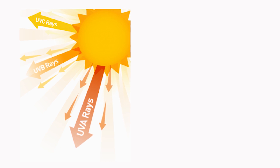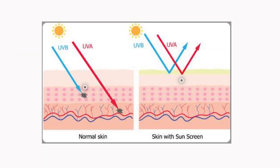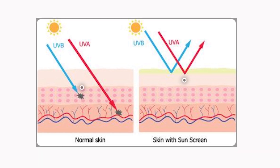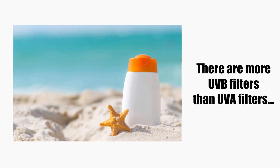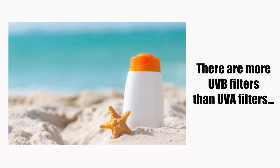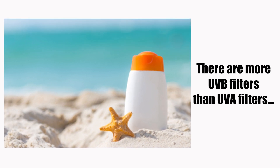There are approximately 500 times more UVA rays in sunlight than UVB rays. Therefore, in addition to protecting your skin from UVB rays, it is also very important to protect from the damaging effects of the more numerous UVA rays. Traditional chemical sunscreen products have been more successful at blocking UVB rays than UVA rays — there are a lot of UVB filters but not as many UVA filters.